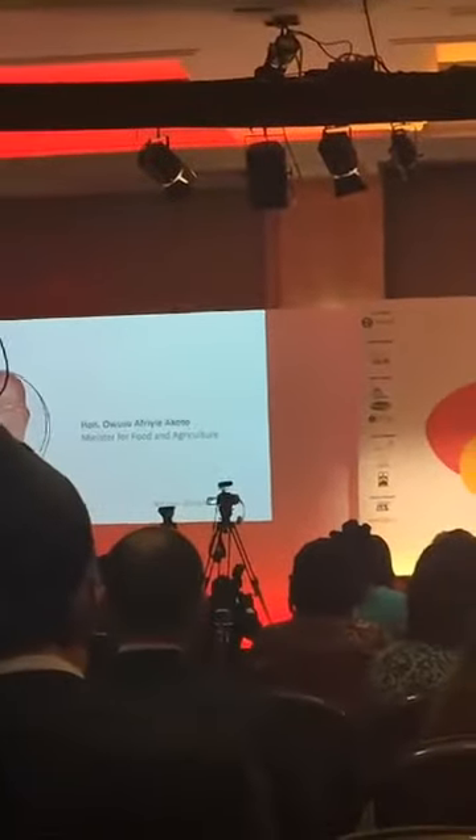Thus far, the government is on course to be delivering on all these areas. Let me share some information to back that up this morning, starting with the food security module.